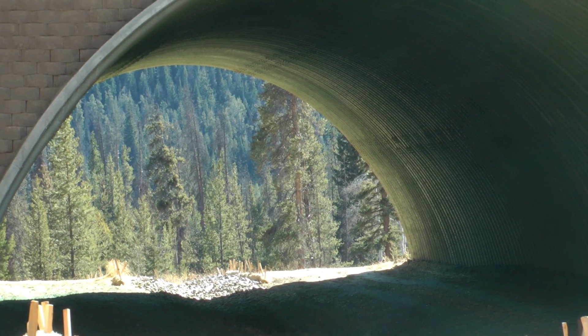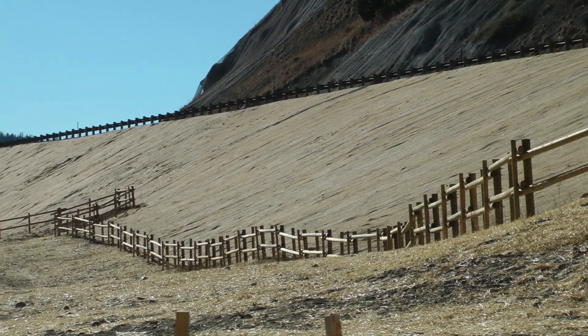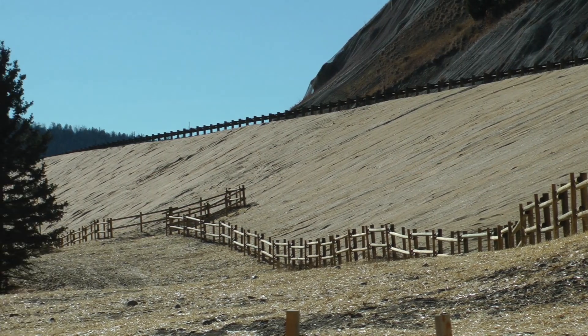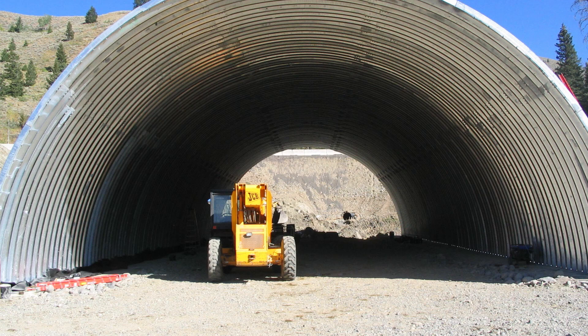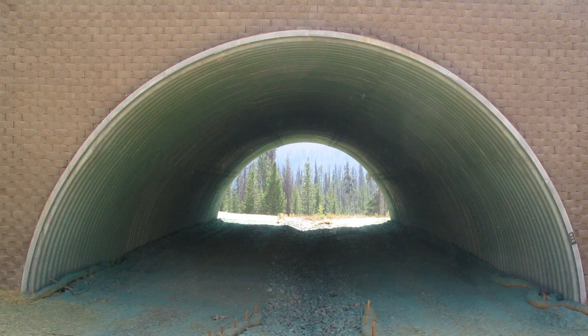At this point we have a very detailed road map of where we need to build the crossings, and we're now shifting gears into doing a lot of community outreach as well as working with the Wyoming Department of Transportation to find the funding and to actually build the crossings.